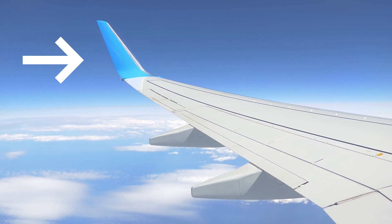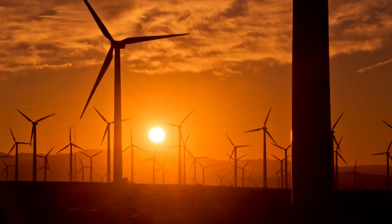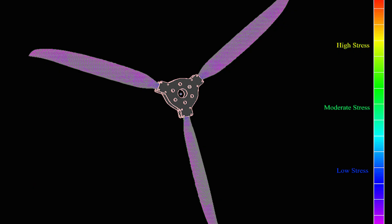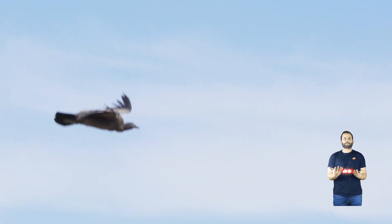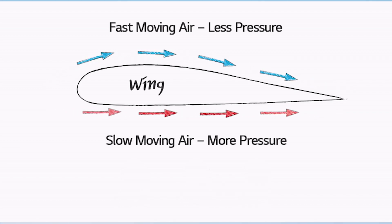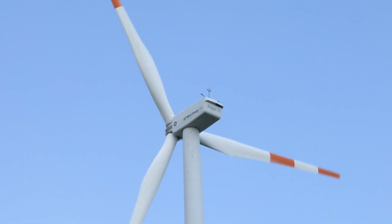According to the authors, the incorporation of winglets — curved tips reminiscent of the condor's wingtips — onto the ends of existing wind turbine blades could potentially amplify energy production by approximately 10 percent. This advancement holds particular significance given that most wind farms typically comprise dozens if not hundreds of individual turbines. The researchers at the University of Alberta assert that this innovative retrofit aims to enhance power output while necessitating only a modest capital investment.